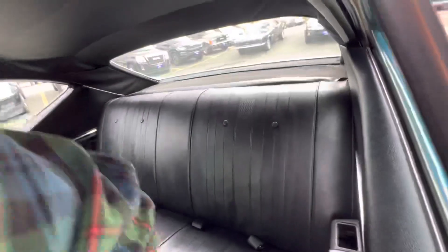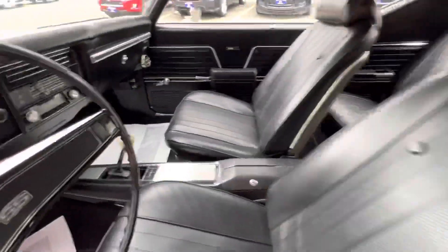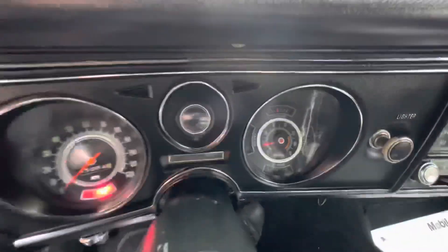You know, we're not trying to represent it as a perfectly restored car, but it is the real deal. Big block. That's us.